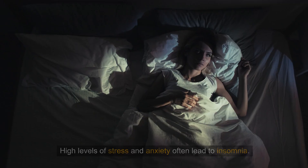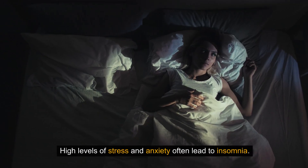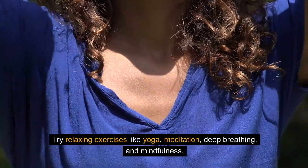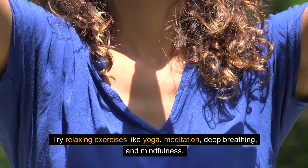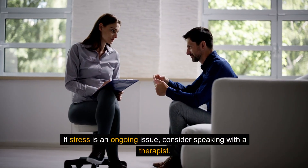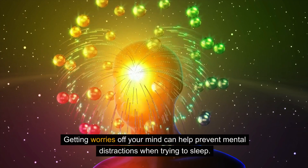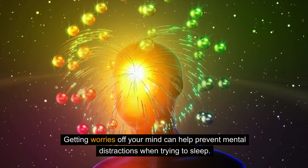Tip 7: Manage stress and anxiety. High levels of stress and anxiety often lead to insomnia. Try relaxing exercises like yoga, meditation, deep breathing, and mindfulness. If stress is an ongoing issue, consider speaking with a therapist. Getting worries off your mind can help prevent mental distractions when trying to sleep.